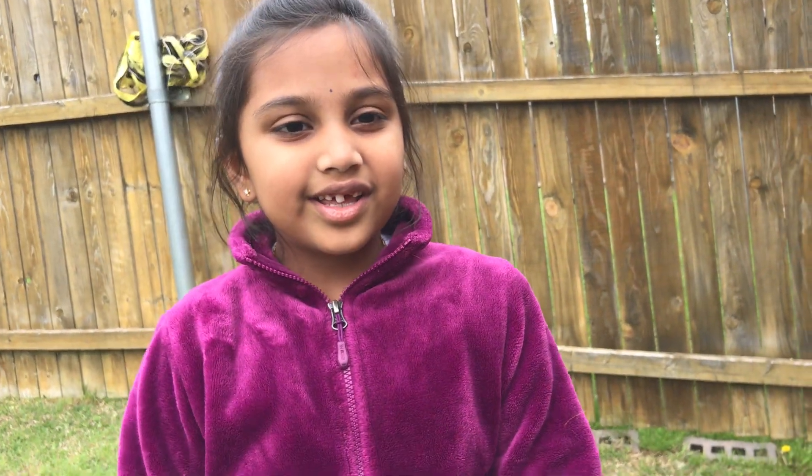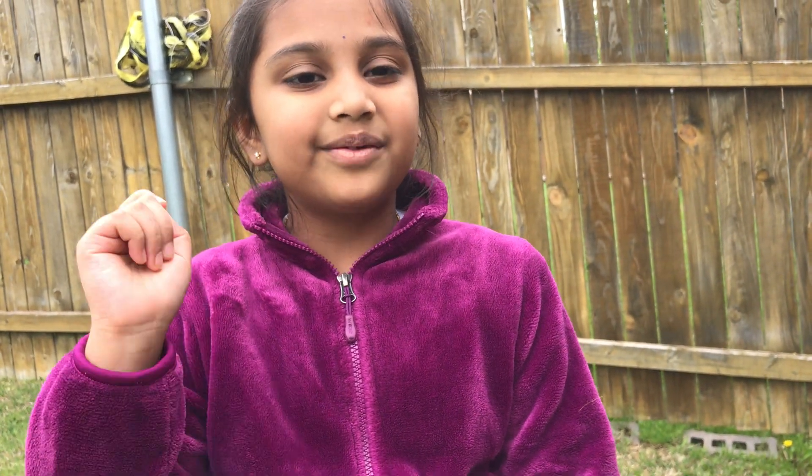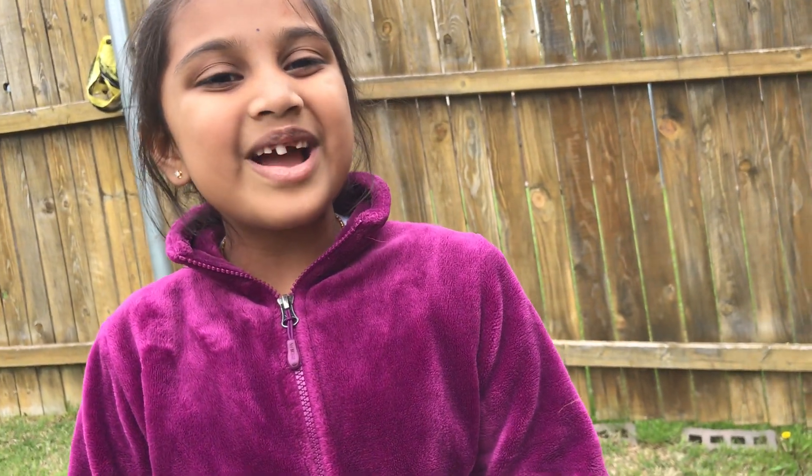Thank you for watching my video. Click the like button, and hit the bell button, and share and subscribe. Meet me in my next video! Bye bye.